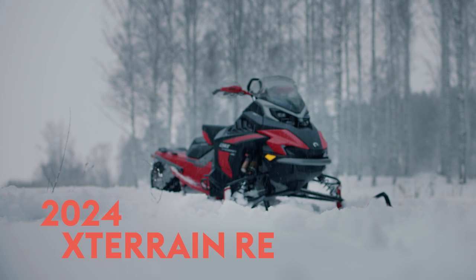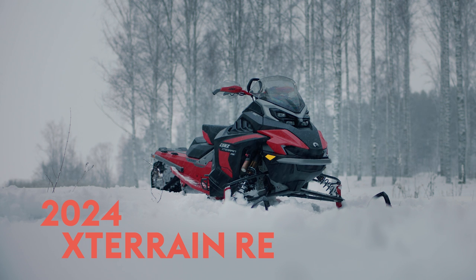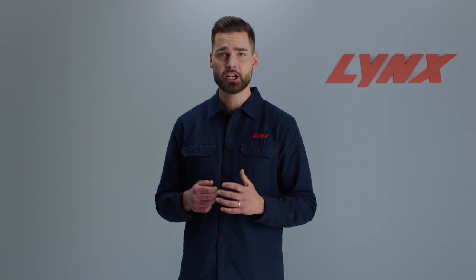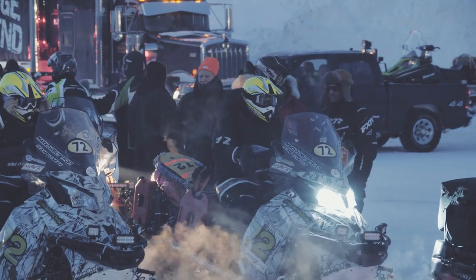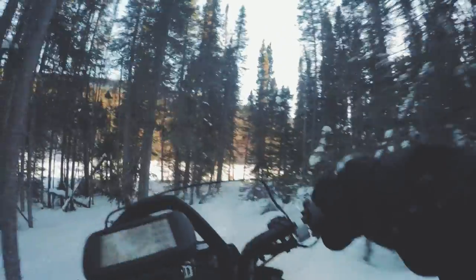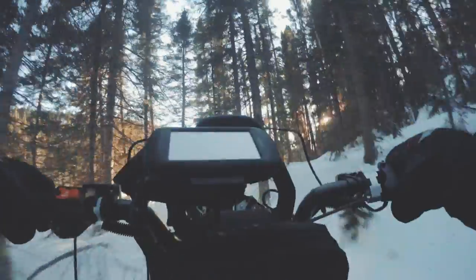We affirmatively say the 2024 Lynx X-Terrain RE fits our Sisu attitude to a T. The newest edition of the X-Terrain RE was intentionally engineered to conquer rough on and off-trail conditions in high-stakes racing conditions like those found in the demanding Keynes Quest endurance race — a race known as one of the toughest in the entire world.